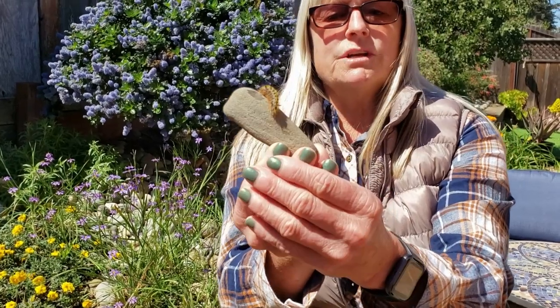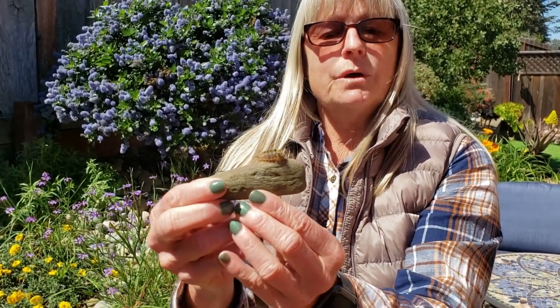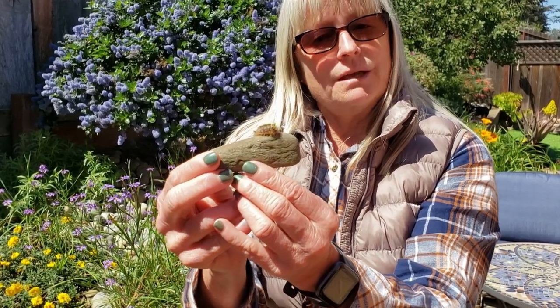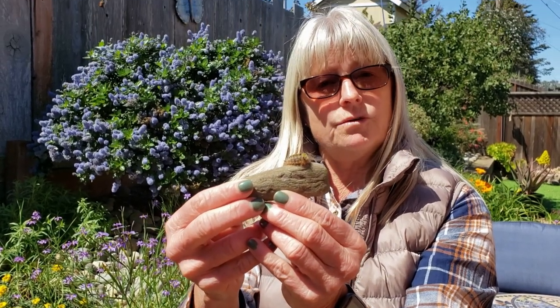At some point he's going to metamorphosize, or go through a change — that's what insects do. They go through a change called metamorphosis. He's pretty cool looking. We'll have to check in with him later and see what he becomes: a moth or a butterfly.